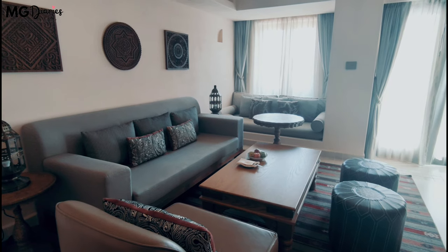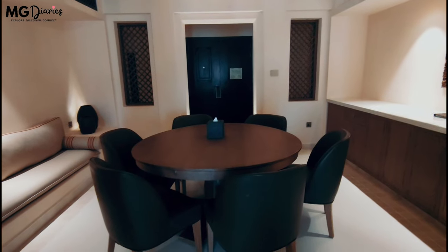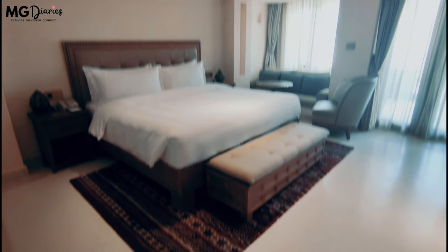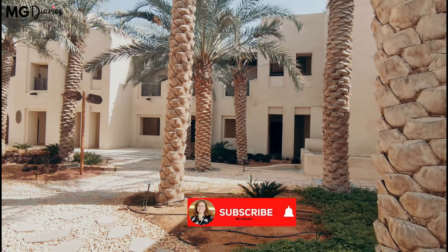Al Wathbah Desert Resort, inspired by traditional houses, has 103 guest rooms and villas and features Arabesque accessories. You'll be able to experience an exclusive natural environment with the space to reconnect and the freedom to lose yourself.